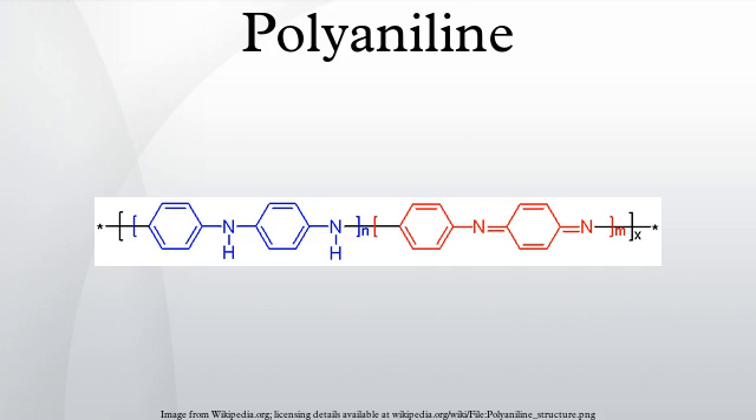Polyaniline is a conducting polymer of the semi-flexible rod polymer family. Although the compound itself was discovered over 150 years ago, only since the early 1980s has polyaniline captured the intense attention of the scientific community. This interest is due to the rediscovery of high electrical conductivity. Amongst the family of conducting polymers and organic semiconductors, polyaniline has many attractive processing properties.